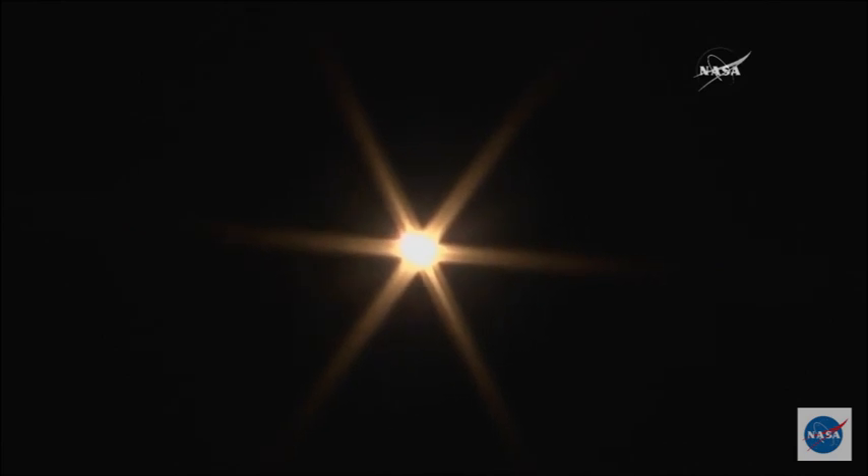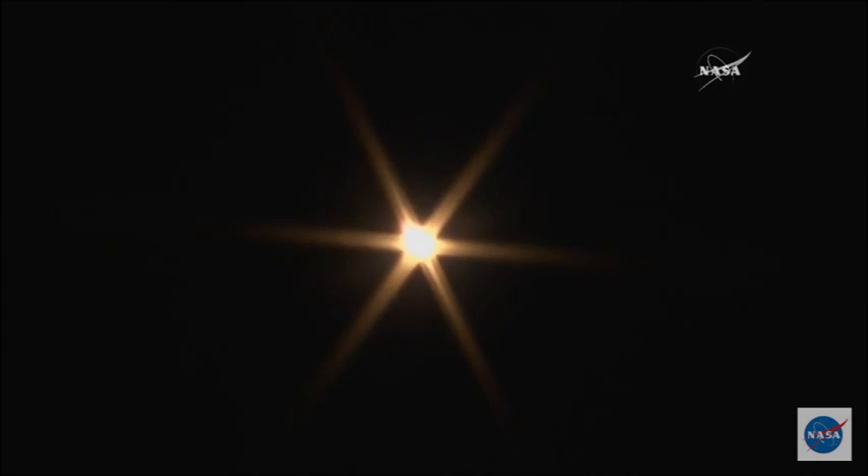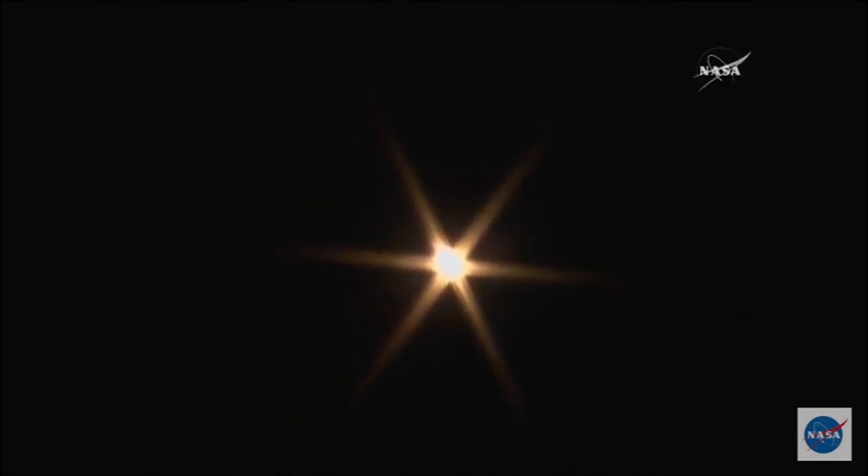Burning an image across the black. Pressure is nominal. This first stage is going to burn liquid fuel for the first two minutes and six seconds into the flight. Sixty seconds.